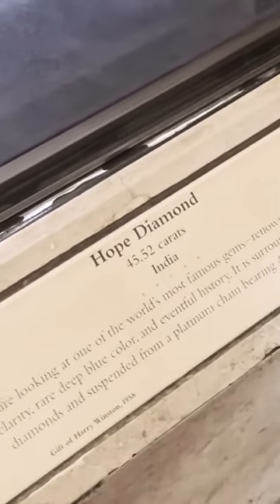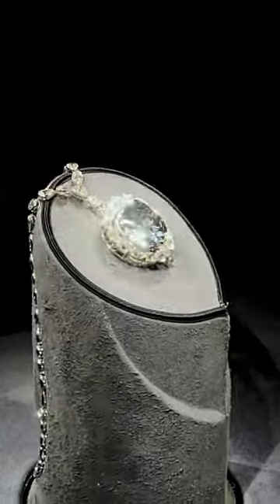The Harry Winston section had beautiful displays and, most importantly, the famous Hope Diamond weighing at 45.52 carats. Our full video about the Hope Diamond will be coming soon.